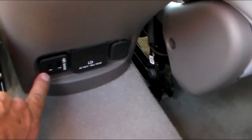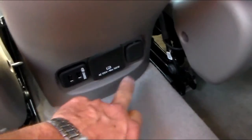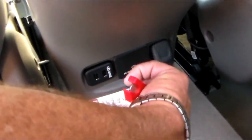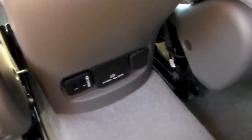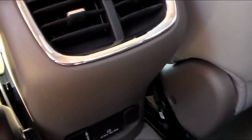It does have some buttons down here low. There are USB ports and it actually has a 110 plug-in and then just your regular adapter plug-in. And then you do have the AC vents for the back seat, so that will keep the kiddos happy.